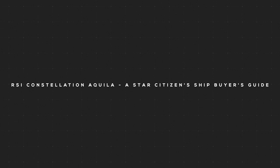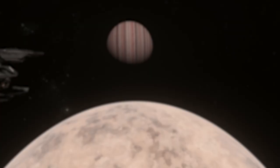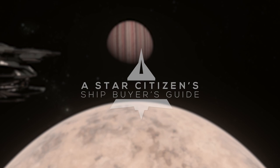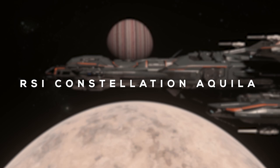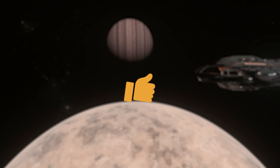Welcome to a Star Citizen Ship Buyer's Guide. What's up citizens, this is Subliminal here and today we'll be discussing the features, functions and benefits of the RSI Constellation Aquila with a comparison on how those features rank amongst competing ships so you can make an informed buying decision.